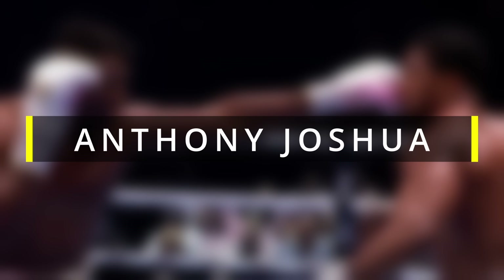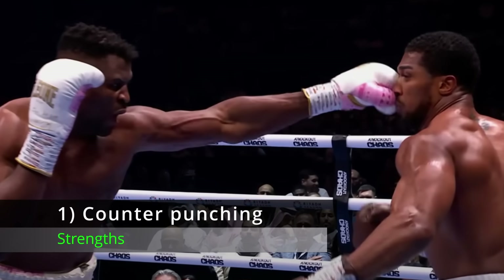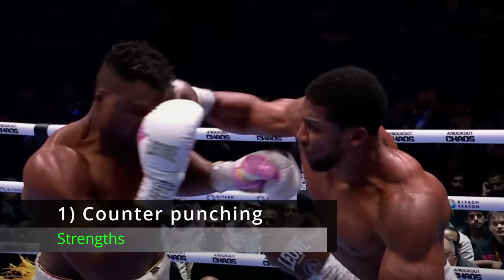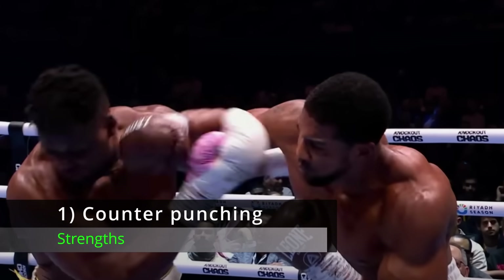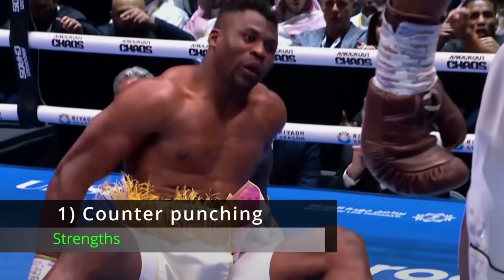Starting first with Anthony Joshua's strengths. Number 1: Counter Punching. Anthony Joshua has been arguably the most underrated counter puncher in the heavyweight division for the past decade. He likes to set traps, and when he springs them, opponents find themselves in trouble more often than not. His counters are typically fast, powerful, and accurate.